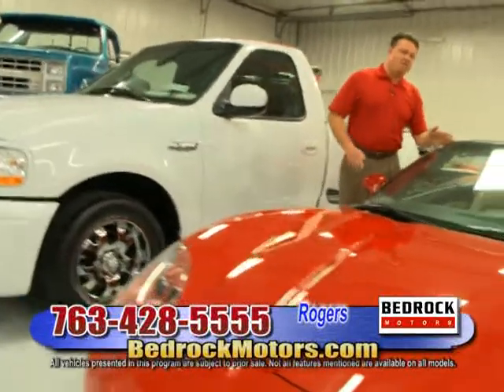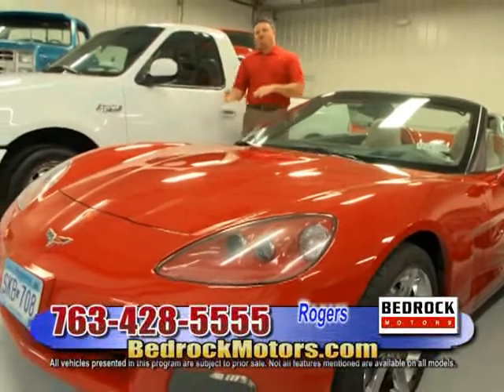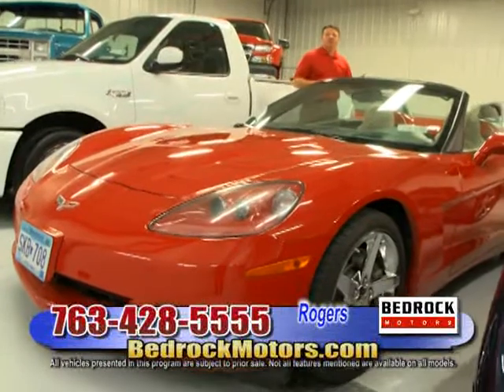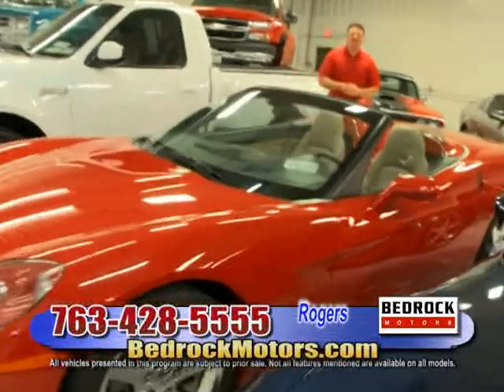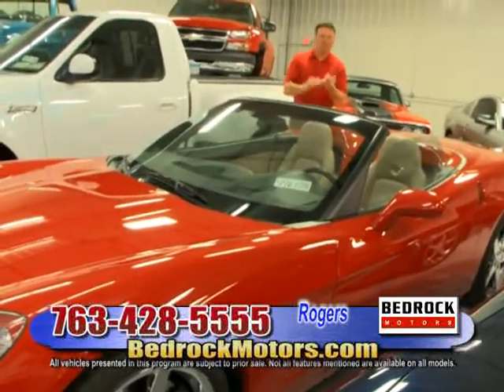Next car: a 2007 Corvette. We probably have 15 to 20 Corvettes, so if you're in that market, know that this is the best time to buy. These cars will be cheaper right now than any other time. There's no better time to buy a car now and then get that new car again in the spring when it's time to drive it.